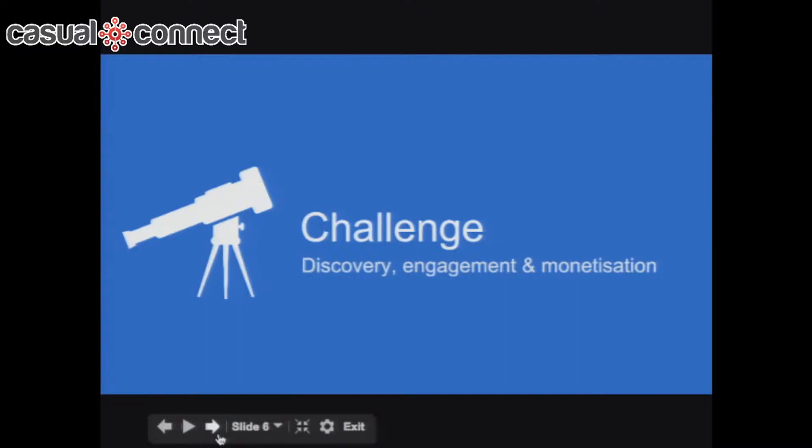So you could argue there's never been a better time to build apps. But there are some challenges — and those challenges are around discovery, engagement, and monetization: getting your app in front of people, getting it discovered, getting users to use it and continue to use it, and then figuring out how to monetize those users.